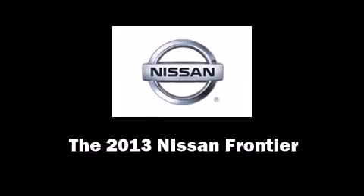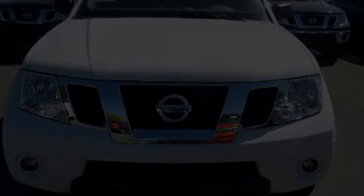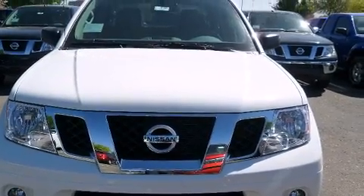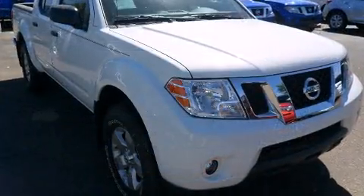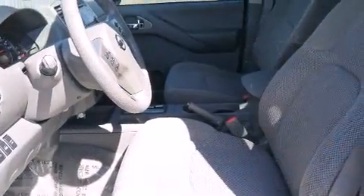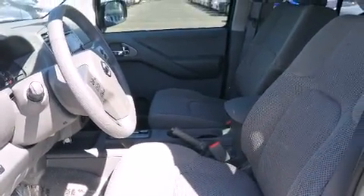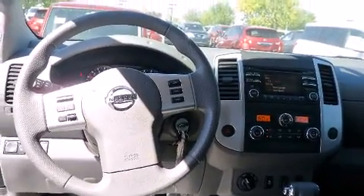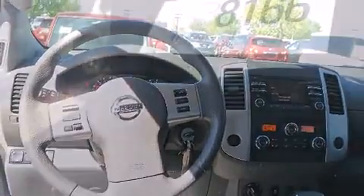You're going to love the 2013 Nissan Frontier. This four-door, five-passenger truck is ready to drive off the showroom floor. Smooth gear shifts are achieved thanks to the refined six-cylinder engine, providing a spirited yet composed ride and drive. Four-wheel drive allows you to go places you've only imagined.